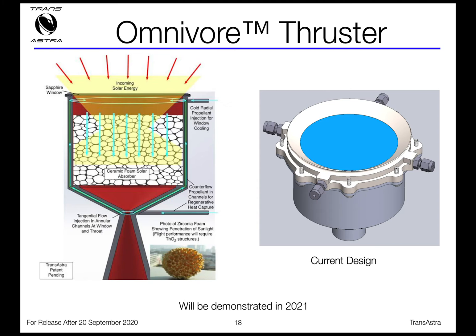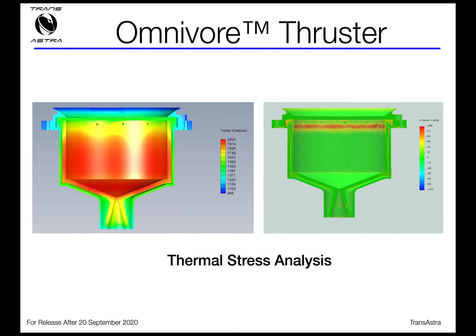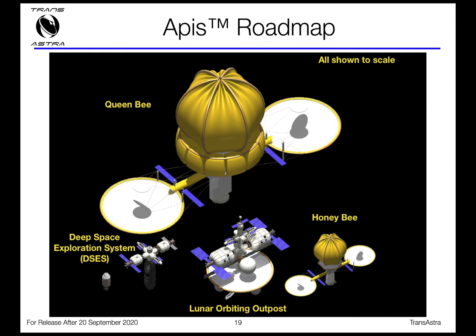Also part of the architecture is the APHIS mission architecture — asteroid-provided in-situ supplies. We collect the water and then use it as propellant in our asteroid mining vehicles. The omnivore thruster is our approach: it's a solar thermal rocket designed to work with dirty water. We now have a prototype of it in our laboratory built under NIAC Phase III funding, and we intend to test it next year in the optical mining testbed with that same light source.